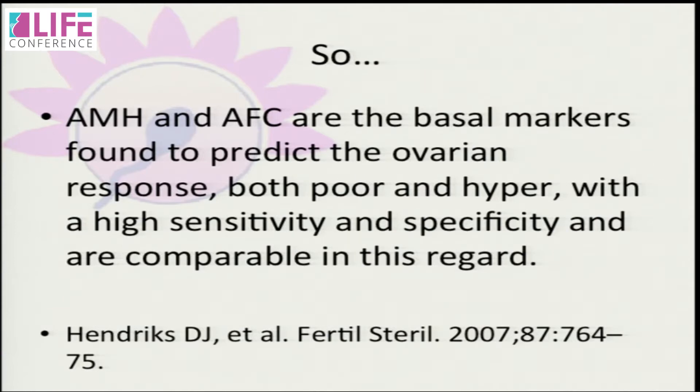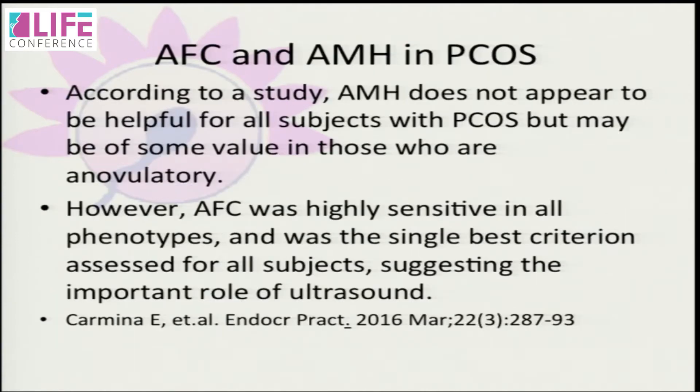So AMH and AFC are basal markers found to predict ovarian response — both poor and hyper — with high sensitivity and specificity and are comparable in this regard. So there is no fight between us on that point.